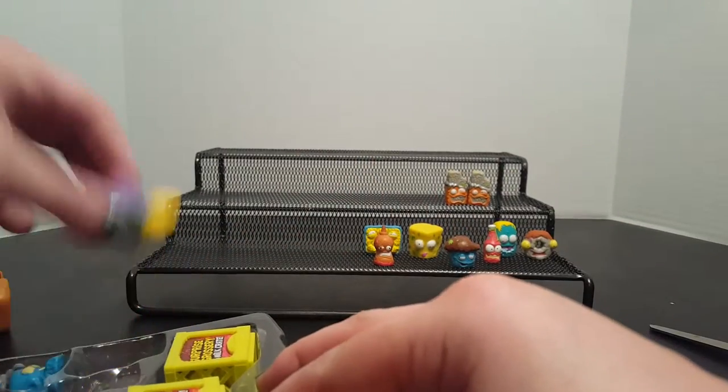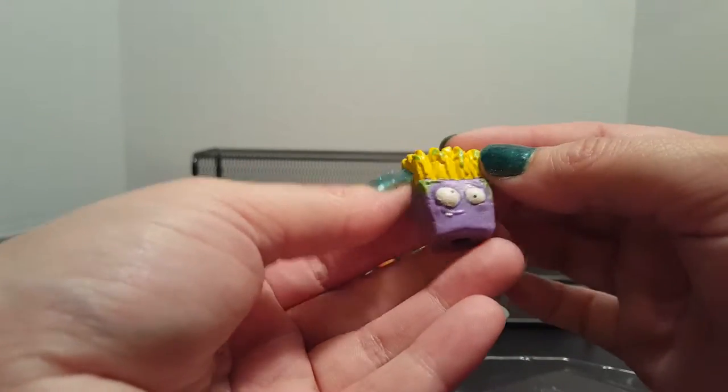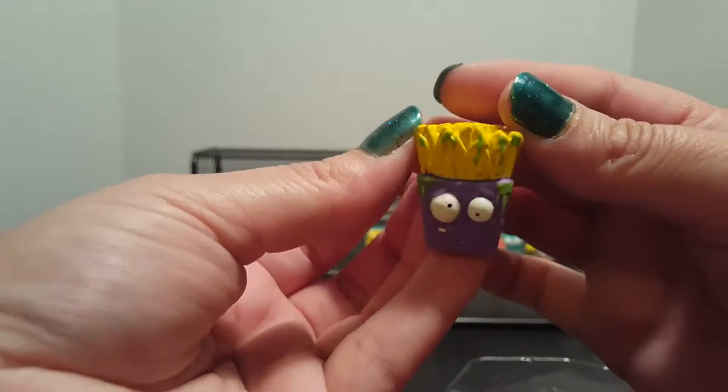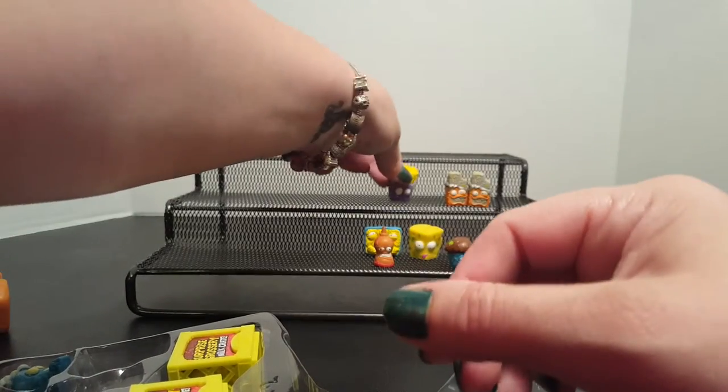And this one is one of my favorites — it's the fungus fries, and he always reminds me of Meatwad from Aqua Teen. Just the look on his face and everything, and his little tooth sticking out is the best. I love the fungus fries so much.